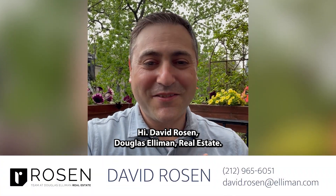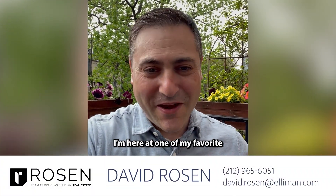Hi, it's David Rosen, Douglas Elliman Real Estate. I'm here at one of my favorite listings, 434 West 23rd Street. Link is right here.